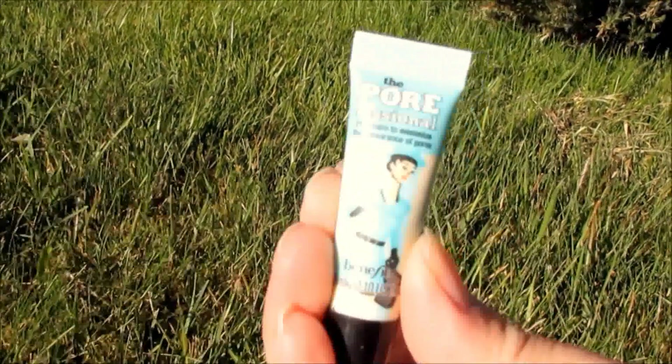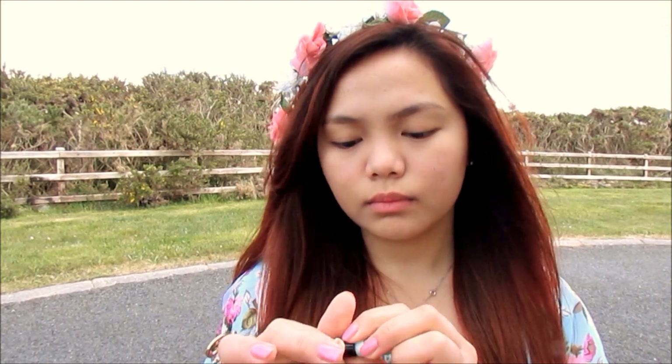I'm starting with a primer from Benefits Cosmetics to prime my face. This primer fills in my large pores and helps my makeup to stay on longer.